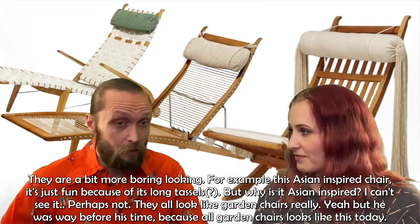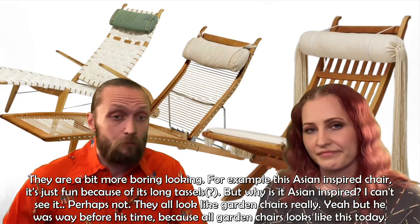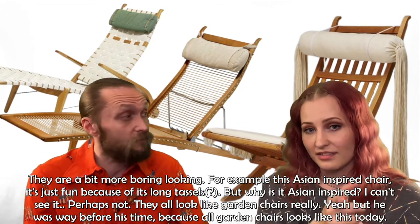We love that — that's not a bad thing at all. He was way before his time, because a lot of chairs look like this today.